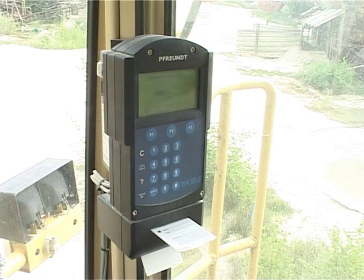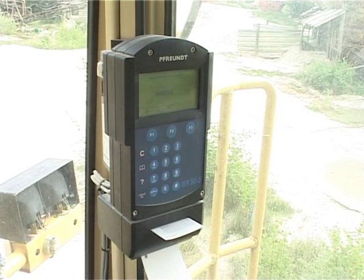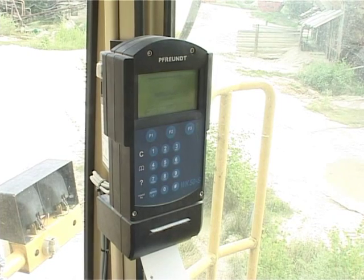Designed especially for tough conditions, the durable matrix printer does not require an ink ribbon and prints the relevant data on weight slips with extra copies.